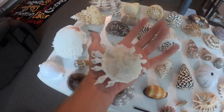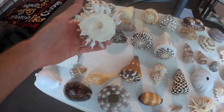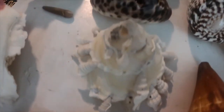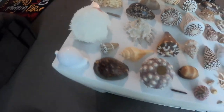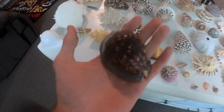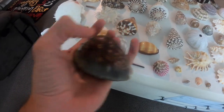This is called a carrier shell — it's a very expensive one. Usually they just have rocks and that sort of thing stuck on it; they're always very messy. But that one is extremely nice — it's got a bunch of nice shells on it. This one here is a giant humpback cowrie; it's very very large and its hump is very very large as well.